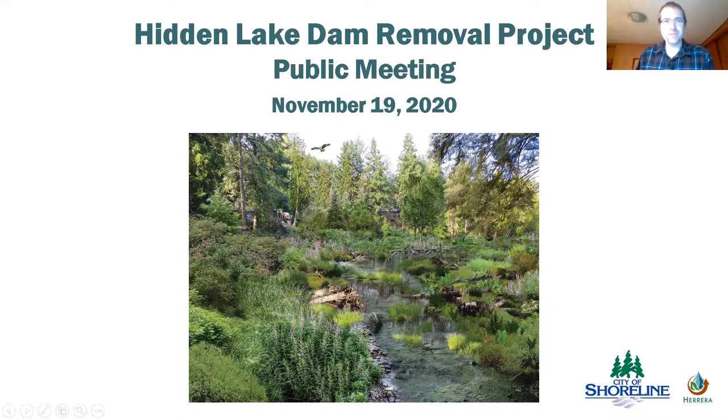Thanks everybody for being here again. I'm John Featherstone, the surface water utility manager, former PM for this project. Not only am I a city employee, but I'm also a city resident. I find myself down at Shoreview Park and Hidden Lake about once a week — it's one of my favorite spots. The Boeing Creek section of those parks is beautiful. It's been an interesting intersection of life and work to get to work on this project.